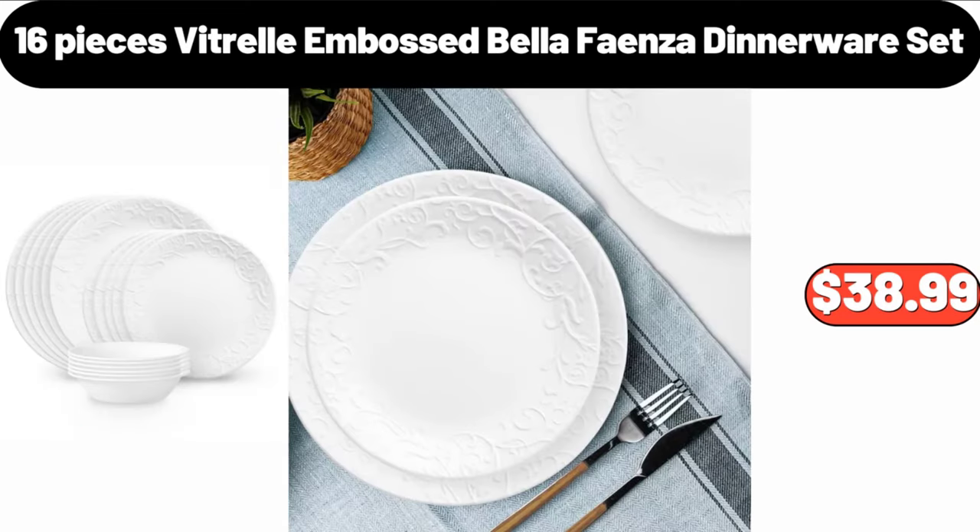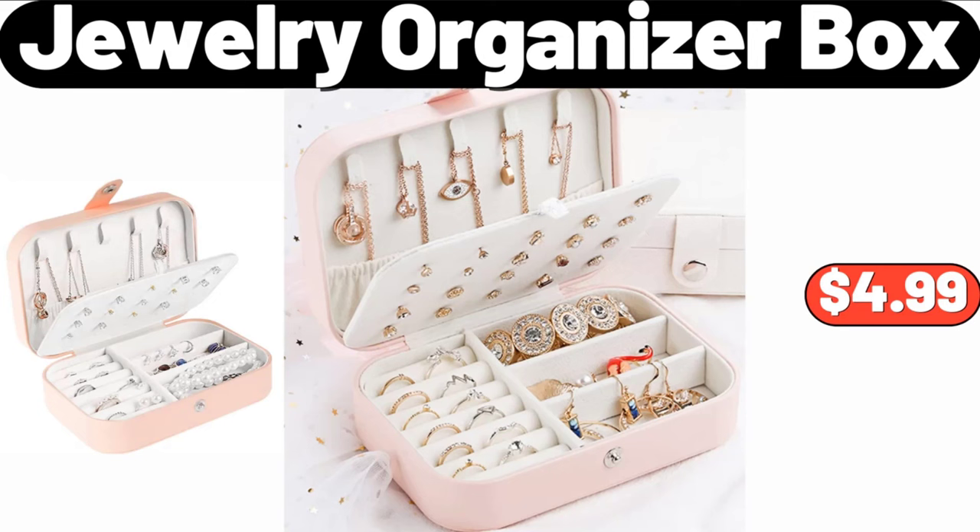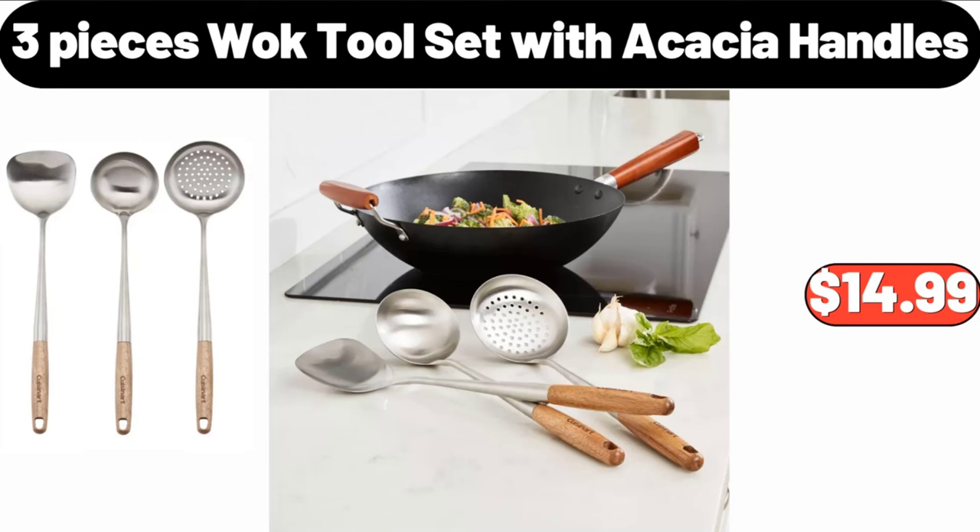16 Piece Vitrelle Embossed Bella Fianza Dinnerware Set, $38.99. Jewelry Organizer Box, $4.99. 3 Piece Walk Tool Set with Acacia Handles, $14.99.